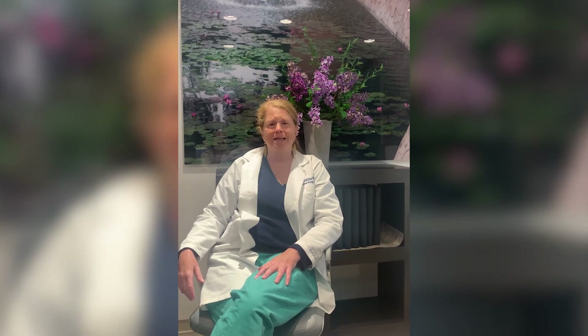Welcome to Breast Cancer Facts from Mount Sinai. My name is Dr. Christina Welts and I'm a breast cancer surgeon at the Dubin Breast Center at Mount Sinai in New York City. Today's Breast Cancer Fact is about ductal carcinoma in situ.